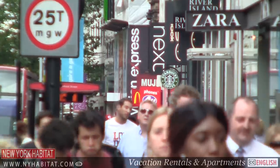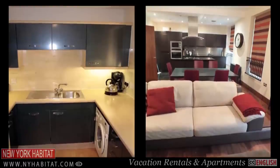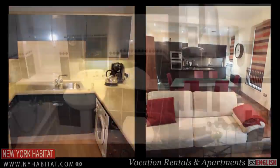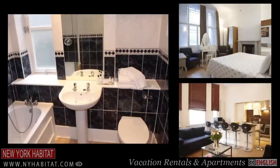If you'd like to live like a local and experience the nightlife and hustle and bustle of London's West End, then you should consider booking a vacation rental or a furnished apartment from New York Habitat. There's no better way to experience this city than to live in a real London apartment.